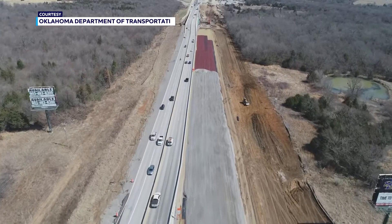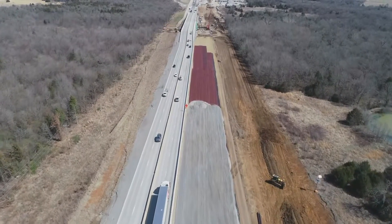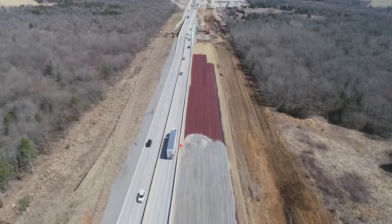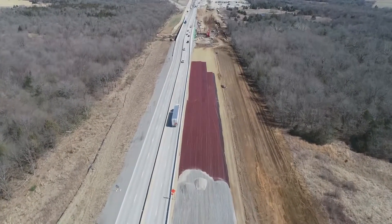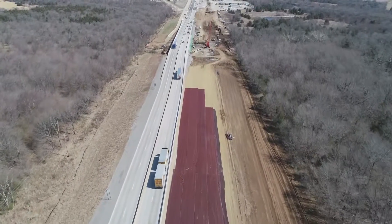Now the largest dollar amount project in history is going on down in Durant, where ODOT is spending more than $150 million, including a federal grant, to widen U.S. Highway 69 and add a rail underpass. This is a significant improvement to very old pavement along the U.S. 69-75 corridor — a major freight and trucking route. More than half the vehicles through there every single day are trucks, so it takes a beating on that pavement. It was past time to improve it.